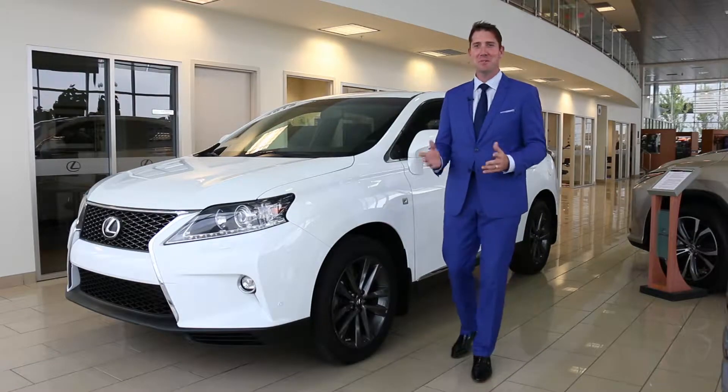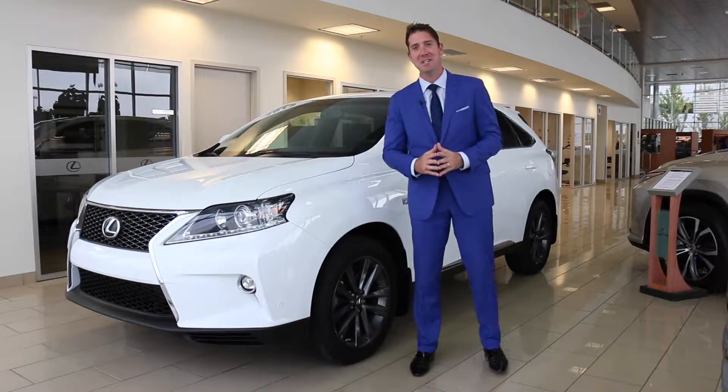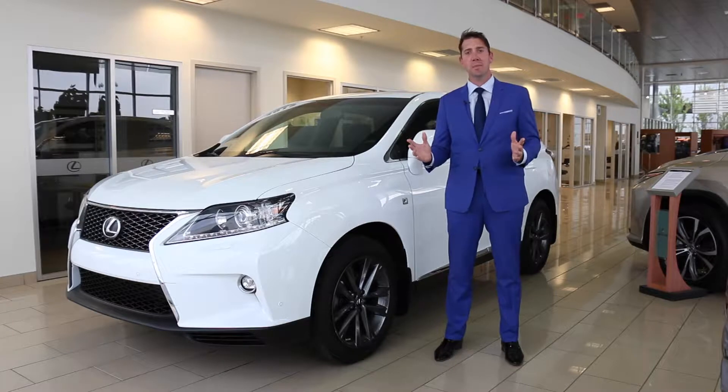Alex Keith here once again for Car of the Week. Did you miss me? It's been a while — it's been a few weeks. First day back from vacation. Let's start with a few updates.